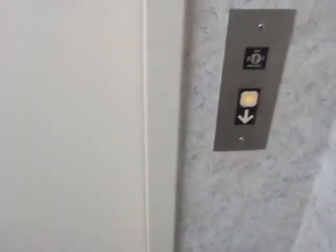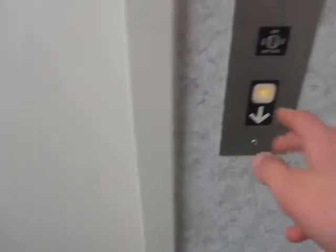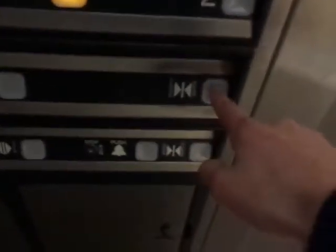Take one more ride on this. Here you go. Door closes for the rear - we all love that.